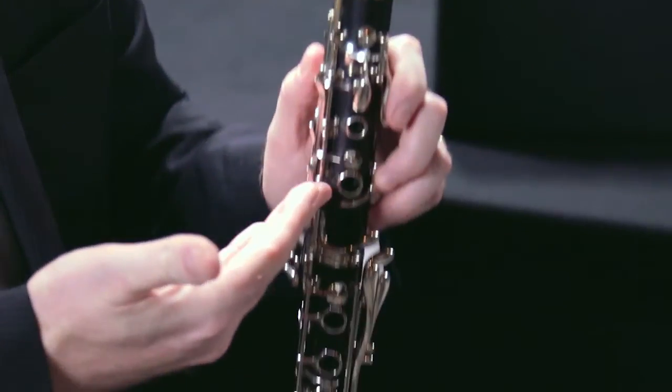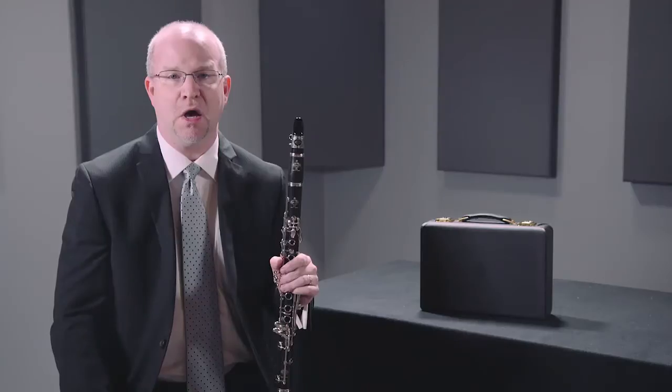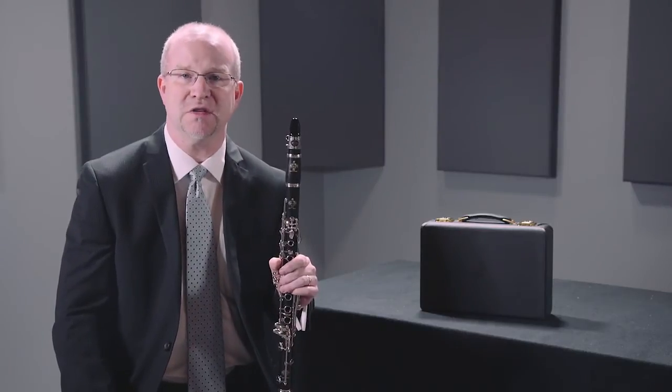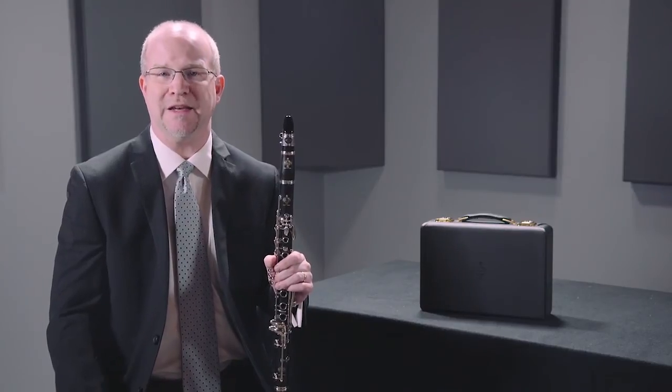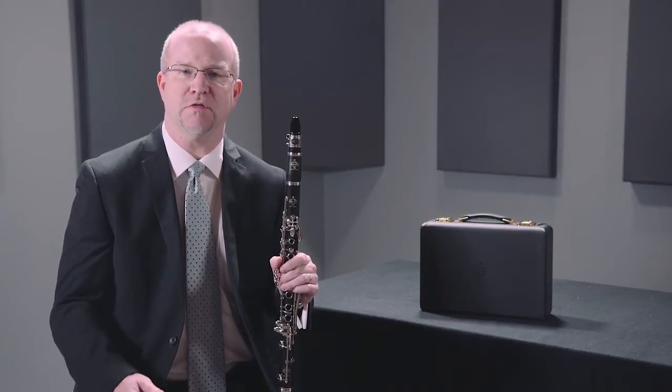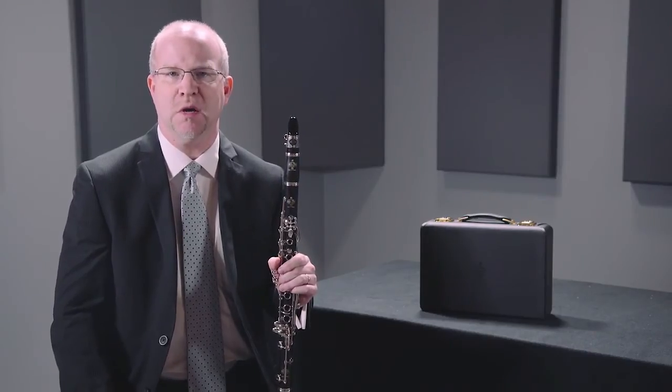This instrument is made, of course, out of African blackwood, also known as mpingo wood or grenadilla wood. You can also get R13 clarinets in Green Line material, something that Buffet Crampon pioneered in 1995 as an alternative to a wood clarinet. It's about 80 to 90 percent African blackwood mixed with an epoxy — the idea being it retains the acoustic properties of the wood, but is very resistant to change and to cracking.